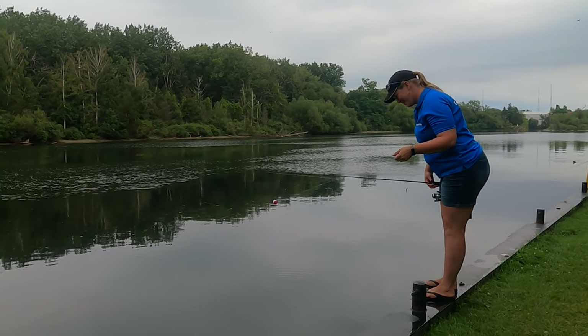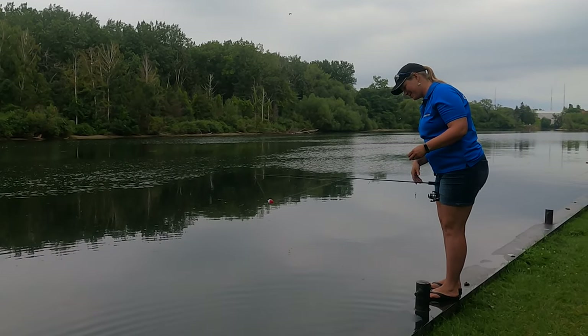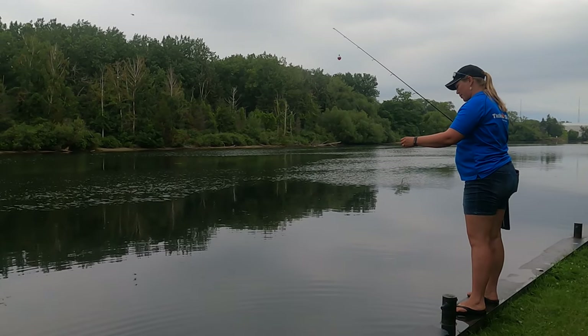Sorry, little guy. Did not mean to do that, but we caught a nice little bluegill and almost knocked him unconscious. He totally swam away. He's good. Poor little guy.